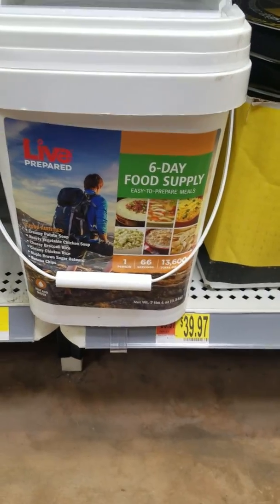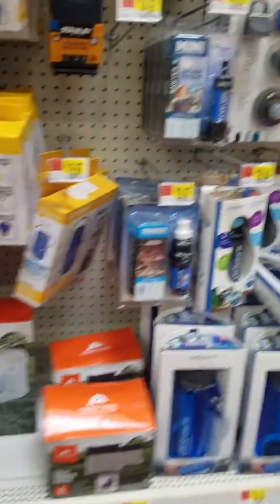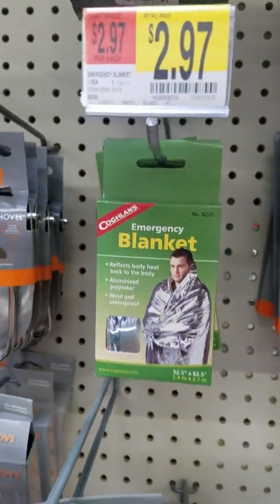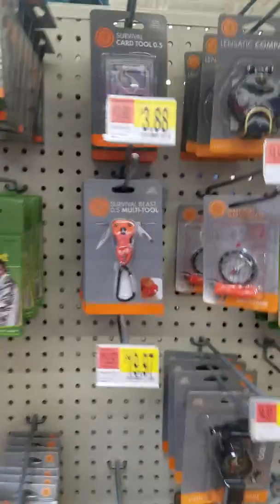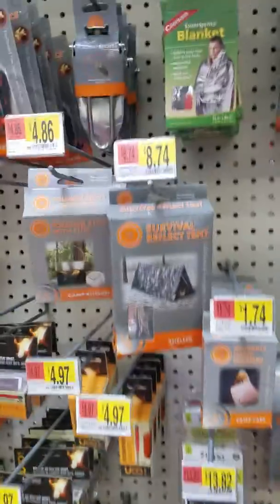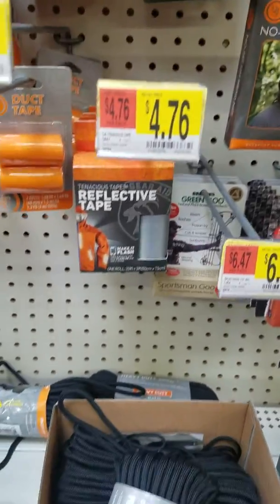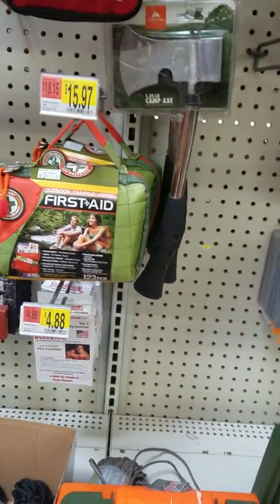We're going to have to do a whole thing on water containers and water storage — that's going to be too important, especially if we have power outages. Six-day food supply, $40 — can't go wrong there. They got wash towels, camp supplies, they got everything. Emergency blankets, emergency poncho — it was only $0.97, so it's not going to be the best thing in the world, but it's an emergency, so if you need one real quick you got something real quick. Reflective tape — traveling around at night, I don't want to get hit.